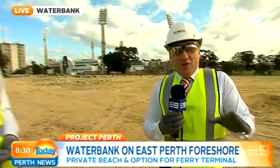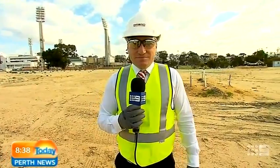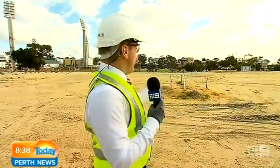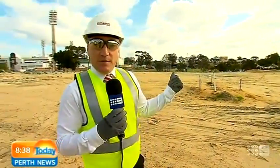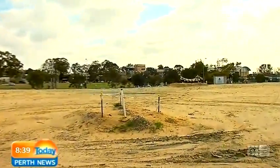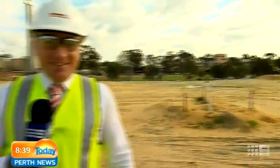Thanks very much Tim. Now tomorrow we'll change things up — instead of looking at massive projects going up, we're going to look at transport projects that are going to change the way we move around the outer suburbs. Josh, you omitted the most important landmark that's right behind you — my old stomping ground, Trinity College. Yeah, look, they're going to have some of the best views once this is finished. Thank you very much Josh, we'll catch you tomorrow.